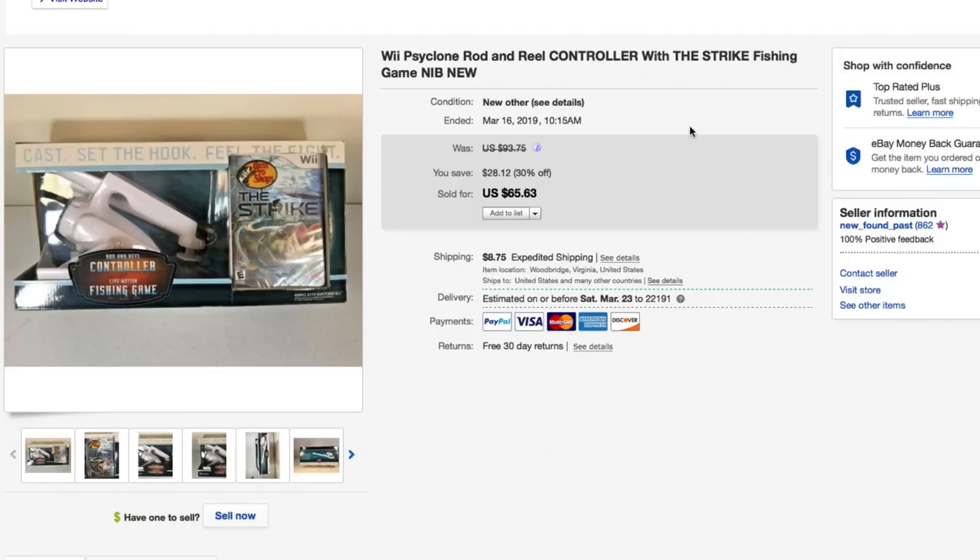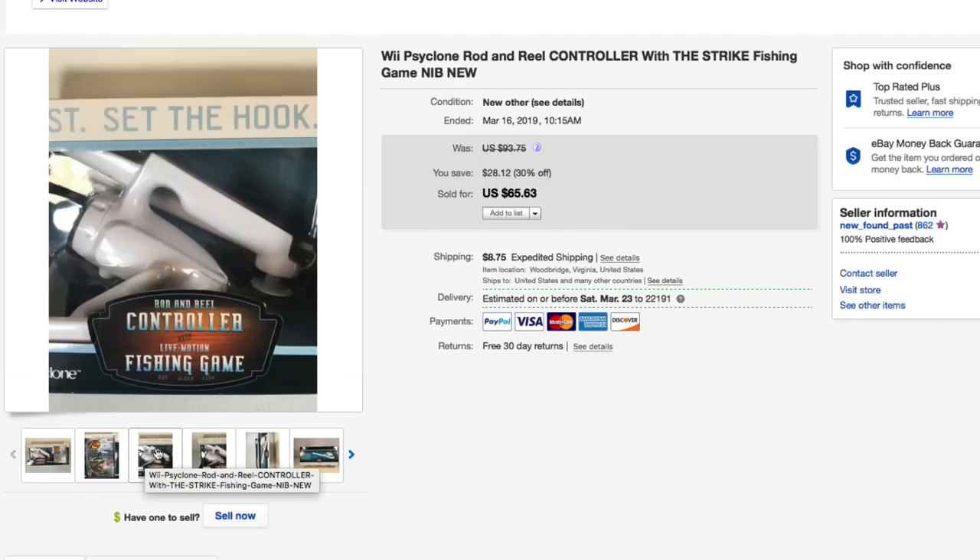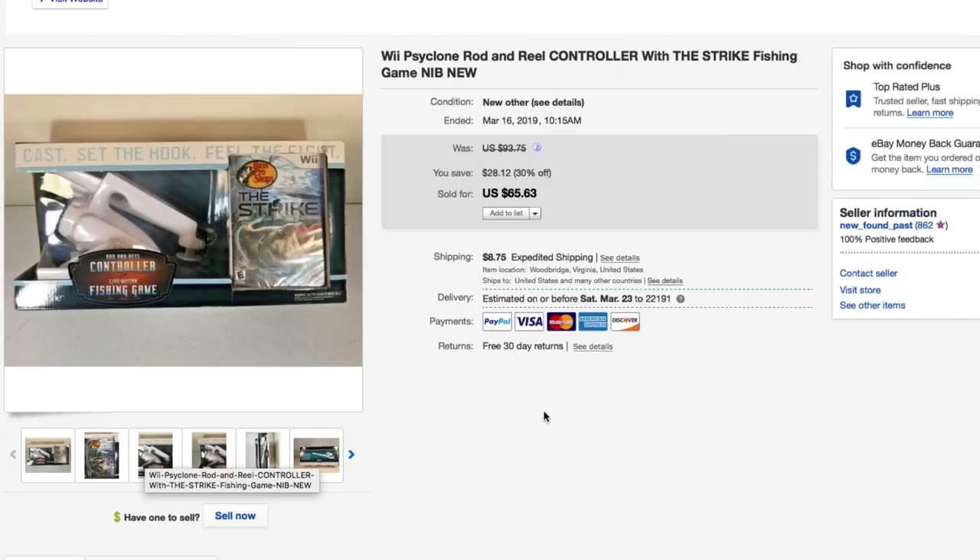Next up is the Wii Cyclone Rod and Reel controller for the Strike fishing game — a whole kit, brand new in the box with the game sealed in plastic. Paid $20 for this, which felt a bit hefty but I thought it would be okay. Listed it for $93.75, included it in the 30% off sale, and it sold almost instantly for $65.63 plus $11.10 shipping — $76.73 total. Still really good profit even though the cost of goods was higher than I'd like.